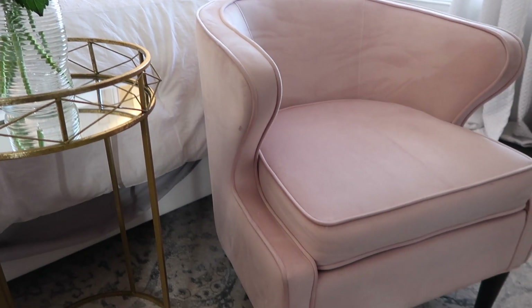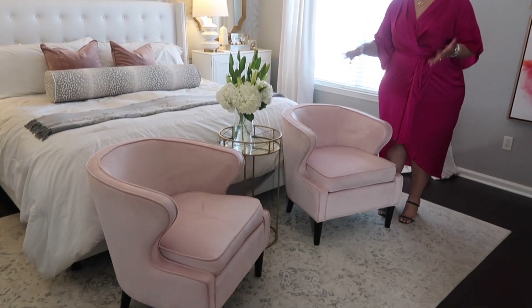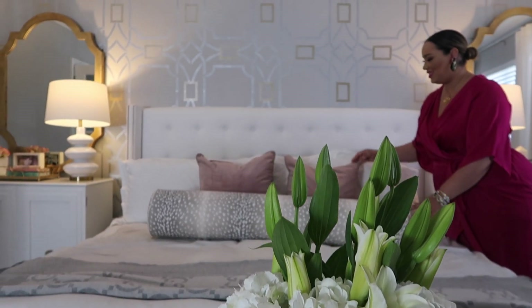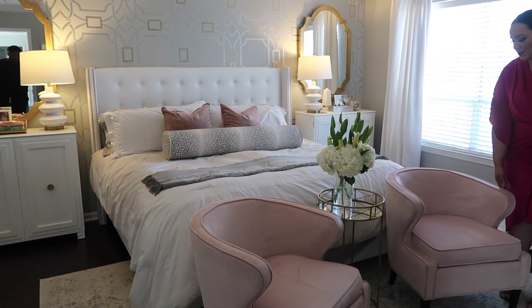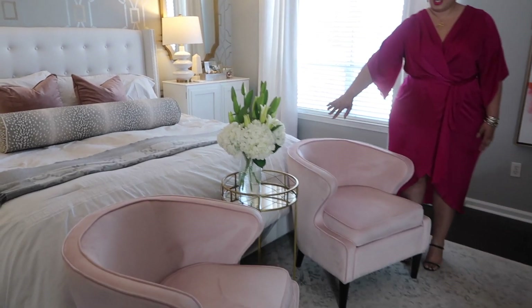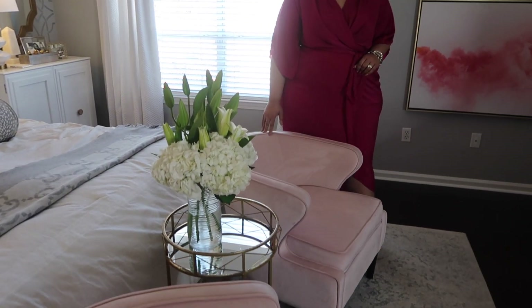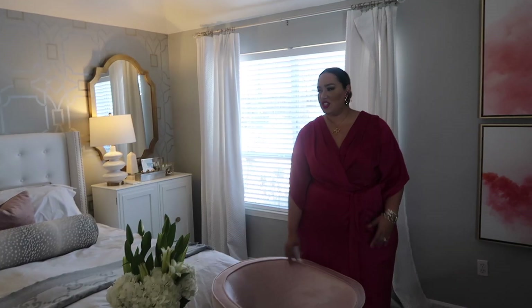Our chairs are also from HomeGoods. We were looking for a bench or something to go right here because this is a really big room, and I really wanted to add a touch of pink — just because it's so delicate. We got them at a really great price and I think they fit nicely in here. Our little middle table is from Ross Dress for Less and it was like $30, so this is really a budget-friendly, cost-effective room.